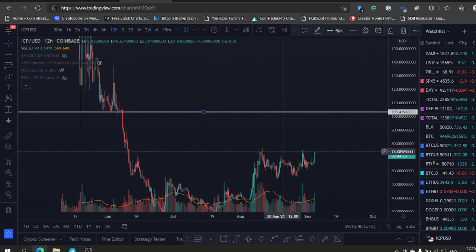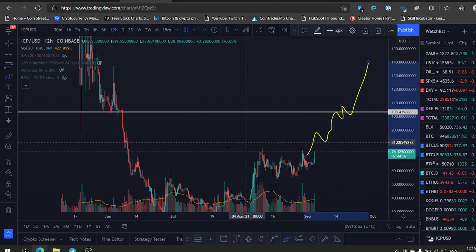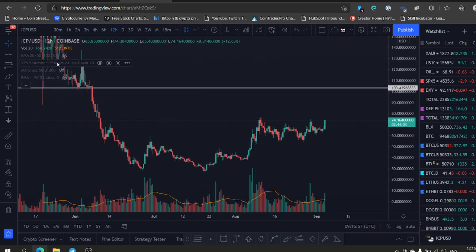In my opinion, our next major target is around the $100 zone. It's probably gonna make a move to the $100 zone, and let's see how it's gonna react from there. But I think this is a very bullish coin to hold for the next couple of months, because it's so undervalued — this is ridiculous.